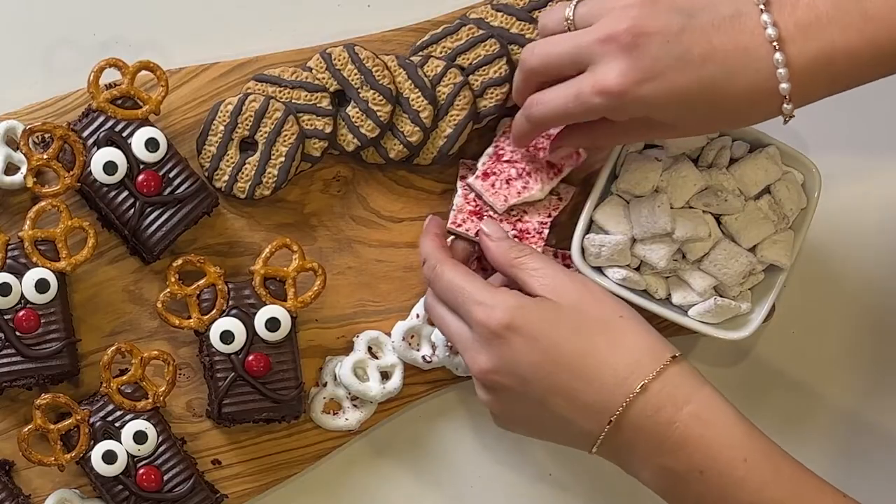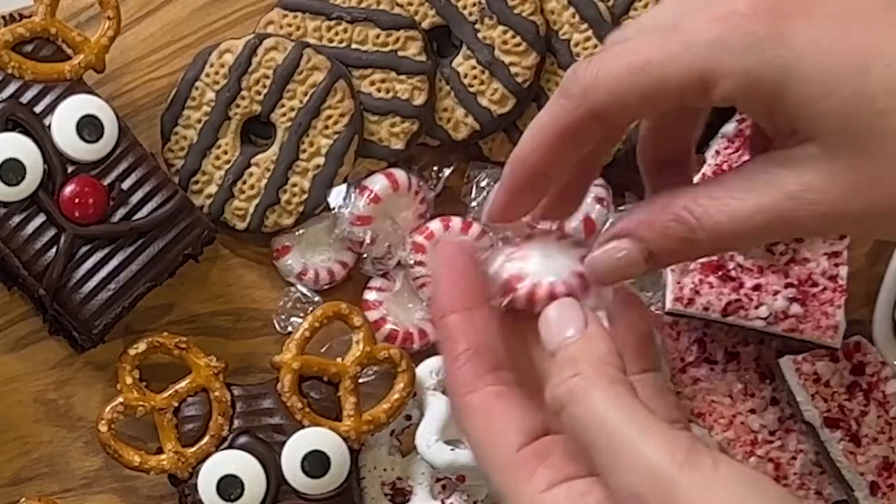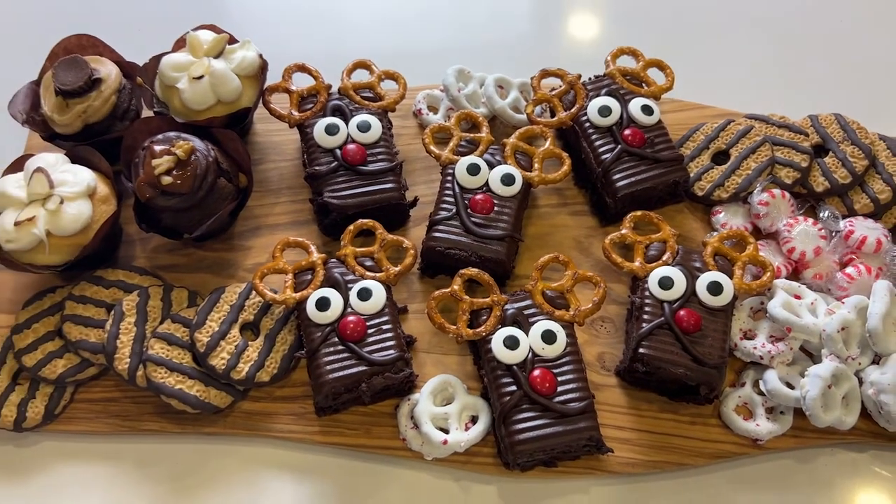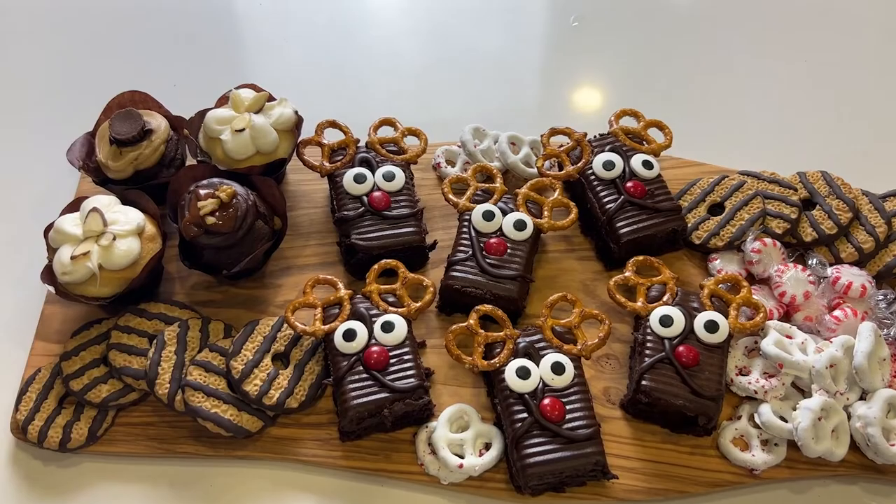Finally, you can't forget the peppermint. I add in peppermint bark and peppermint candies. During this busy time of year, using store-bought goods to help you create a board is just what you need. Happy creating!